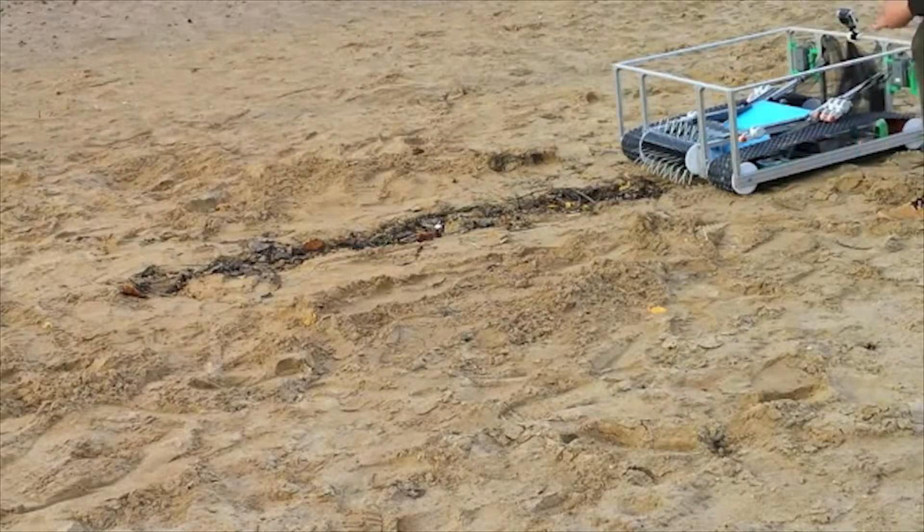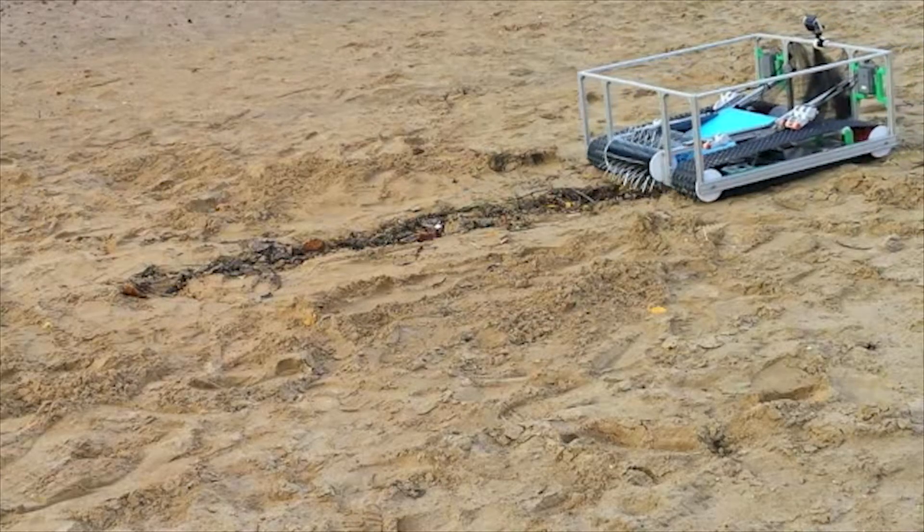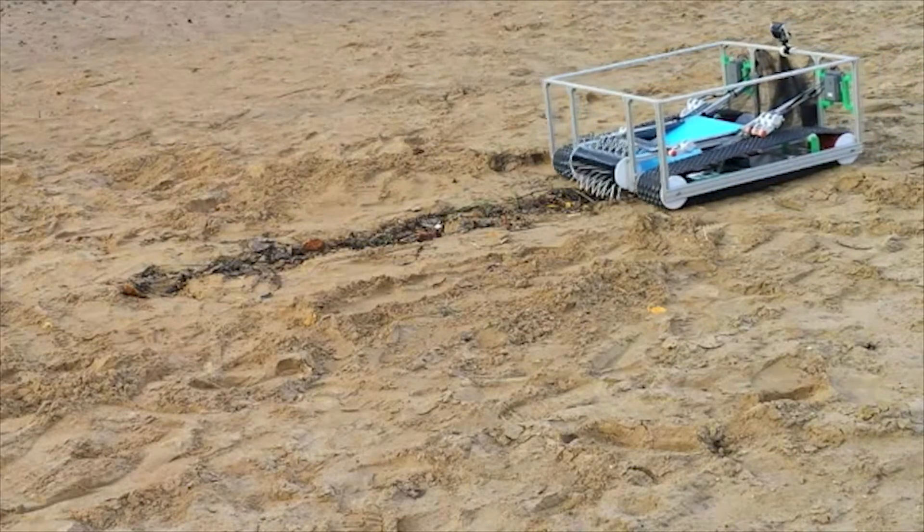Therefore we built a robot which collects the seaweeds that settle on the Wadden Sea and removes them.